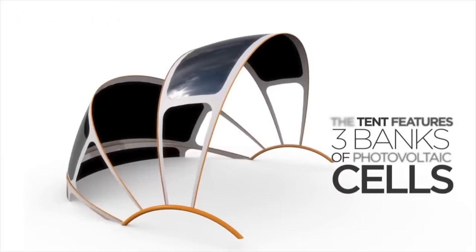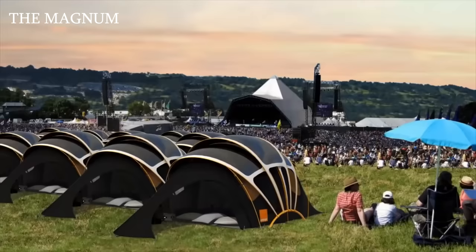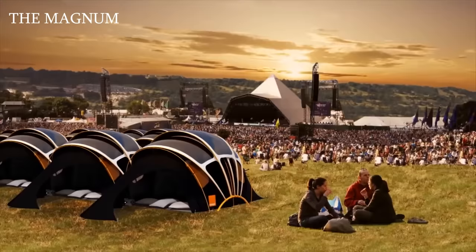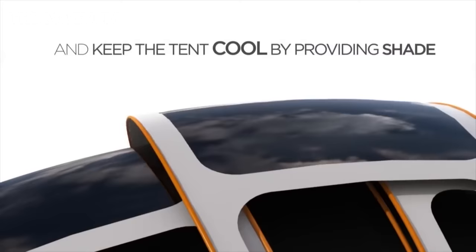Modern manufacturers Kaleidoscope and Orange Communication presented an innovative model: a four-person tent called the Orange Solar Tent. In addition to its primary function, the tent can be used to charge mobile devices, since photovoltaic cells located on the frame accumulate solar energy throughout the day. By controlling the battery charge indicator, excess electricity can be used to illuminate the tent. The special material from which the tent is made reflects sun rays while maintaining a comfortable temperature inside.